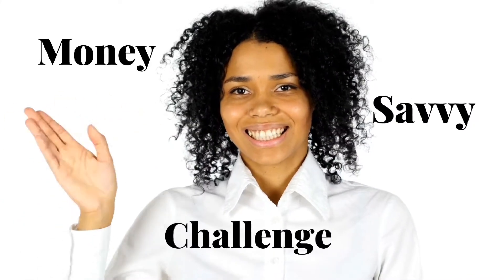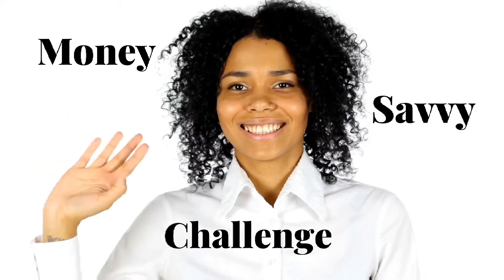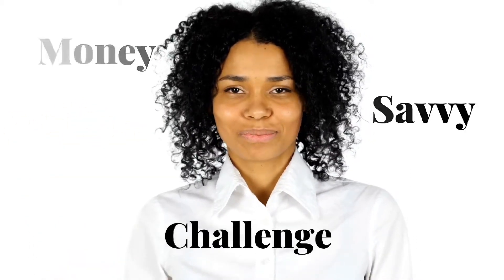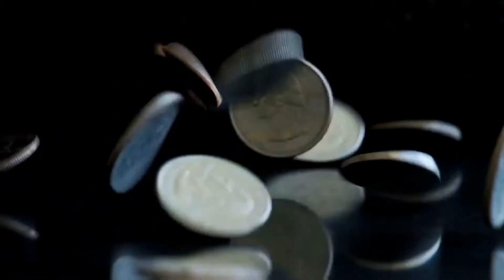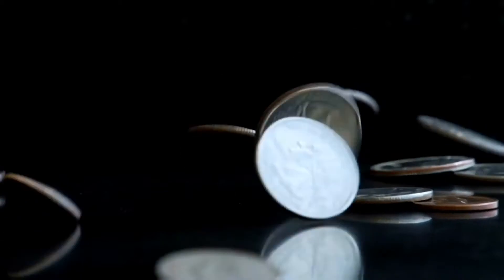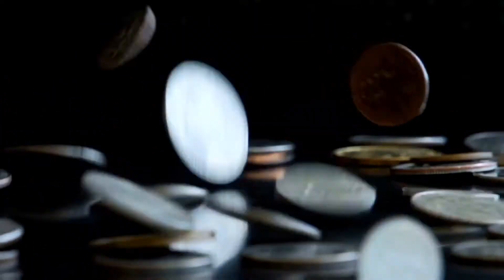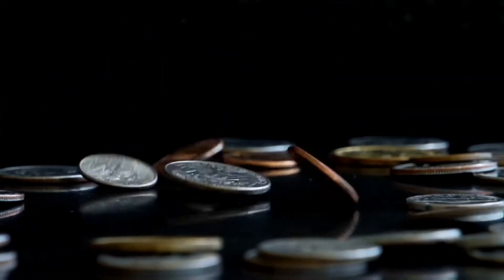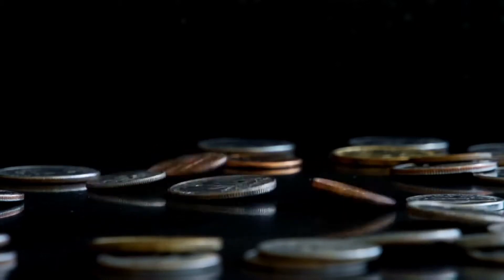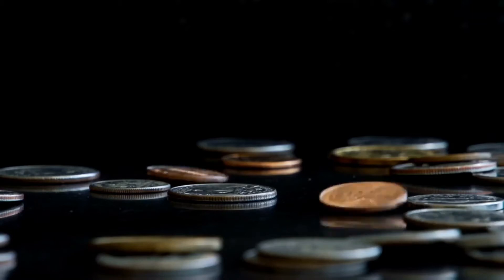Hi there and thank you for joining me at the Financial Spotlight for our Money Savvy Challenge. Today is day number nine and we are talking about saving your change and putting it into either a piggy bank or a jar — something where you save up all of your change. I know everybody has change.